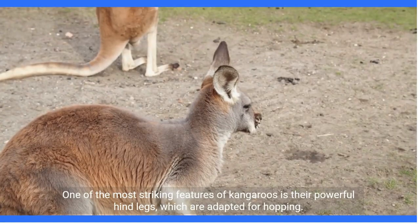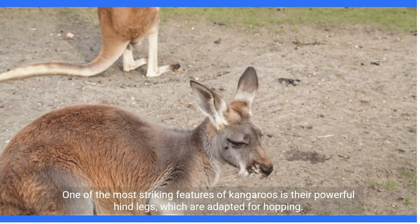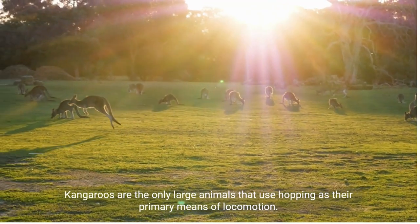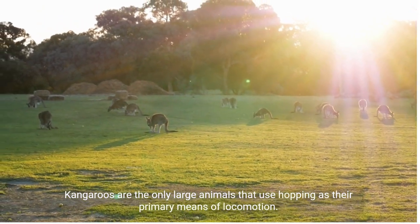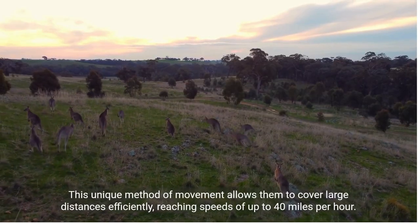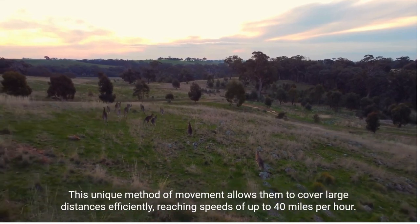One of the most striking features of kangaroos is their powerful hind legs, which are adapted for hopping. Kangaroos are the only large animals that use hopping as their primary means of locomotion. This unique method of movement allows them to cover large distances efficiently, reaching speeds of up to 40 miles per hour.